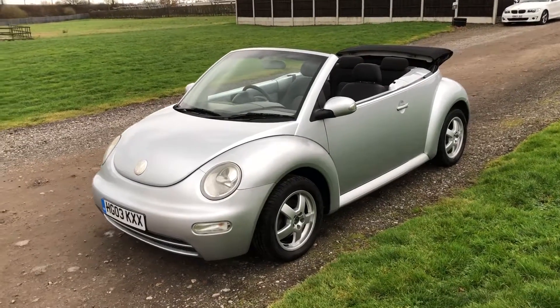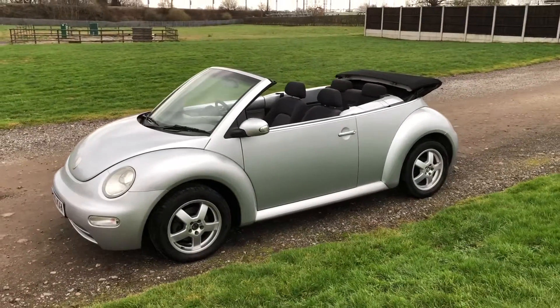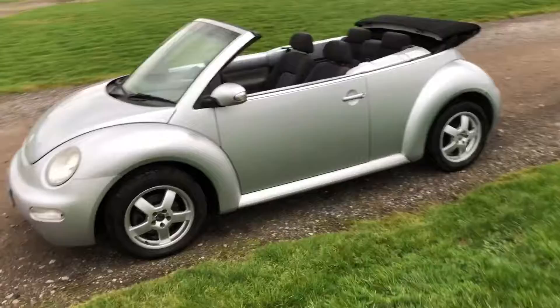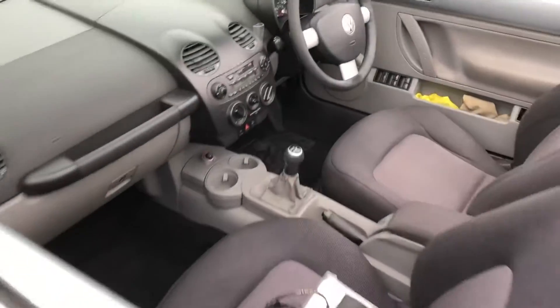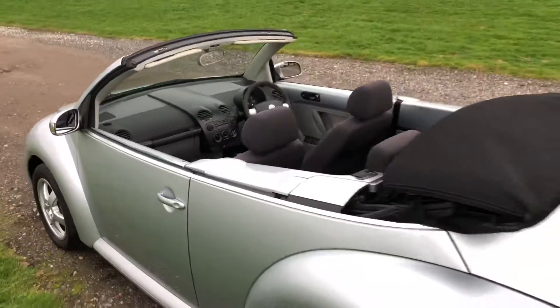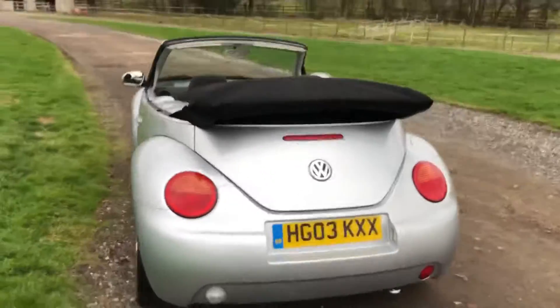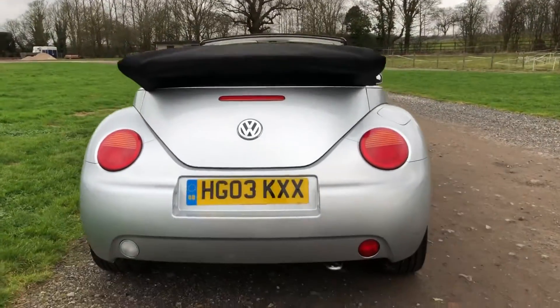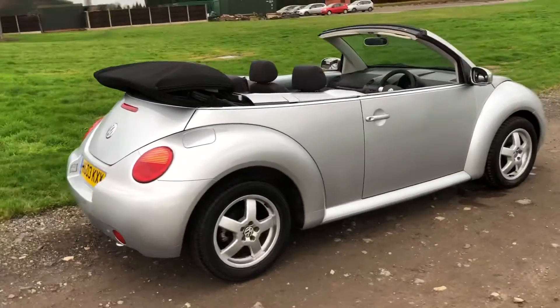Hello again, welcome to another video. Just like to have a look at this VW Beetle Cabbie 1.6 petrol in reflex silver — all nice and clean. Inside you go! If you're looking for some open top motoring fun with a difference, it's a lovely little car.